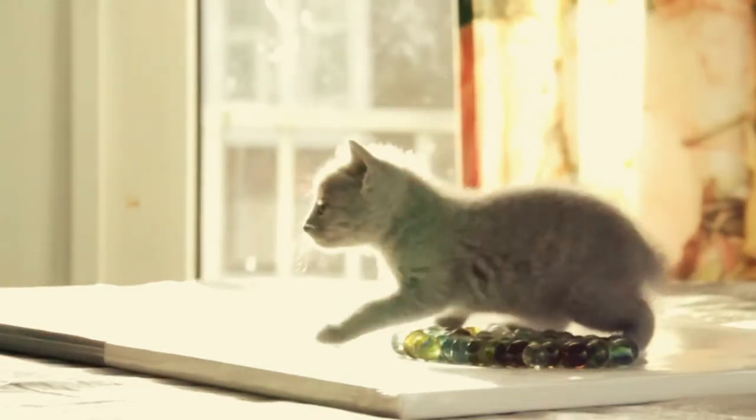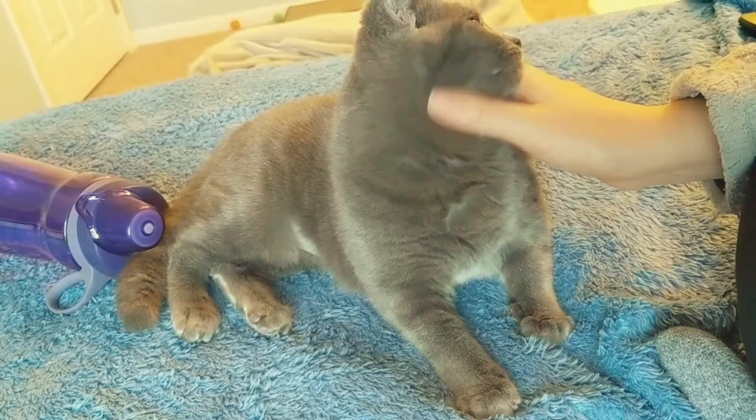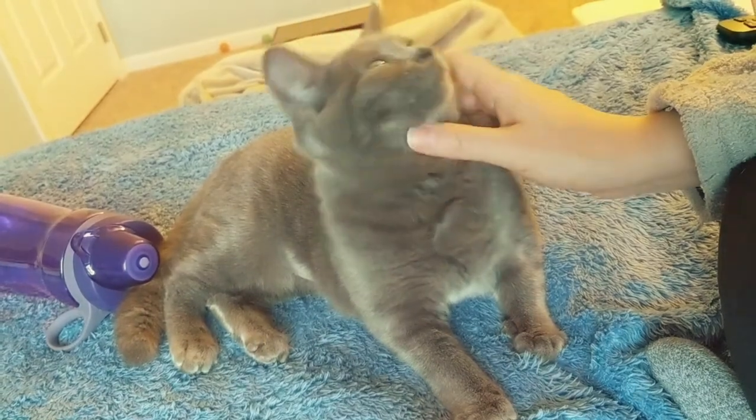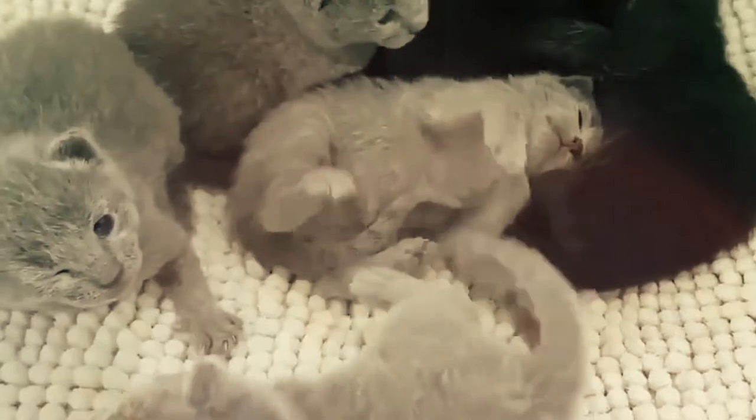If you're new to our channel, welcome. We make cat videos that are educational and entertaining, so if you love cats, consider subscribing. By the end of this video, you'll know facts about the Russian blue that you didn't know. So whether you're looking for a Russian blue or you already have one, it's a perfect video for you to watch.